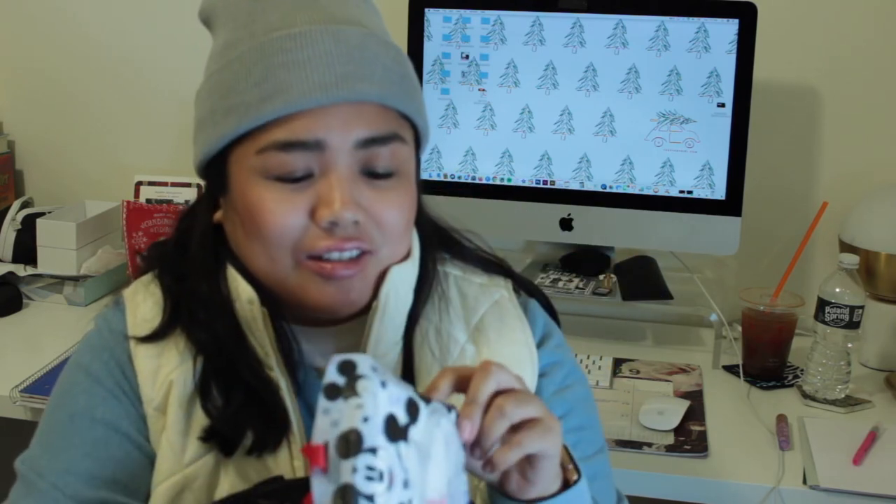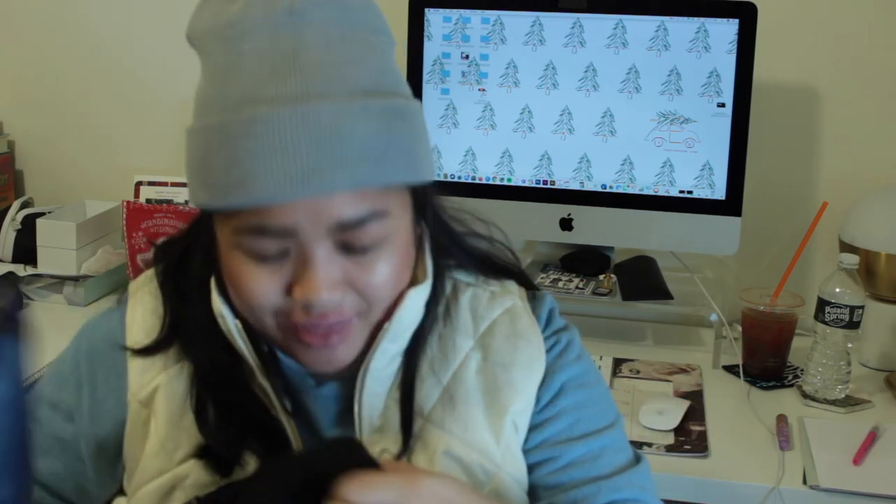I also have a case from the Target dollar section with a bunch of personal care items: pads and tampons, deodorant, the Bath & Body Works Aromatherapy Stress Relief antibacterial hand gel, and some extra headphones. I also have some DayQuil in here. The hand cream I have is the Hyaluronic Hydrating Hand Cream, also from Bath & Body Works.